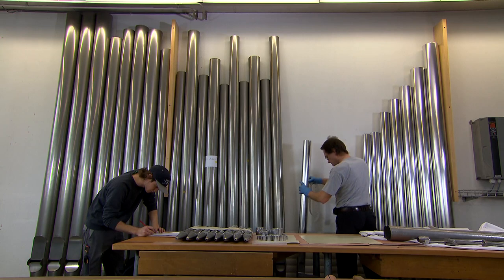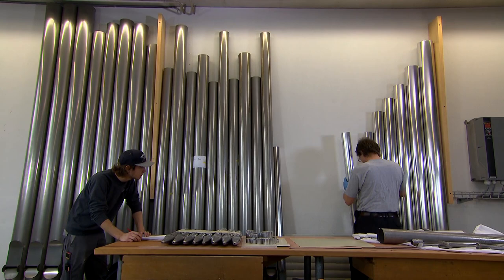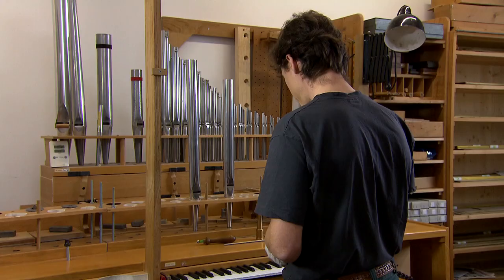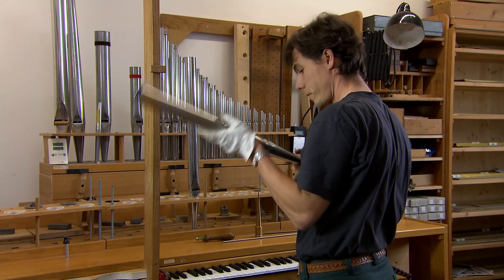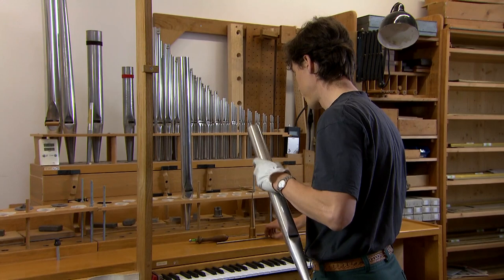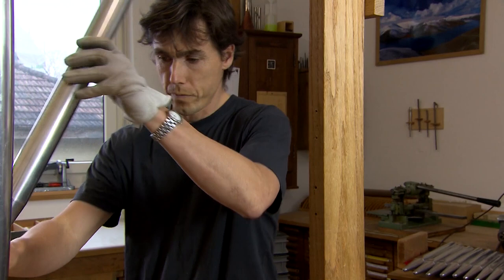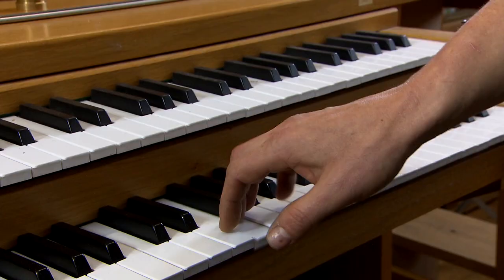A pipe that has just been made doesn't produce the right sound — it has to be taught to sound; that is, it has to be voiced. The pipes are pre-voiced in the voicing workshop. By means of his highly sensitive corrections, the voicer gives each pipe the right sound and the right pitch on the voicing machine. The final fine adjustments to the sound are made only when the organ is on site, so that it can be adapted to the acoustics of the room.